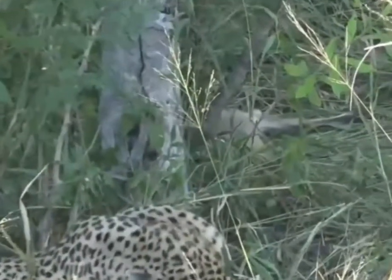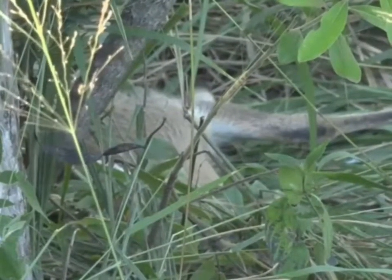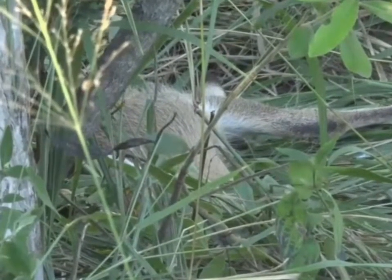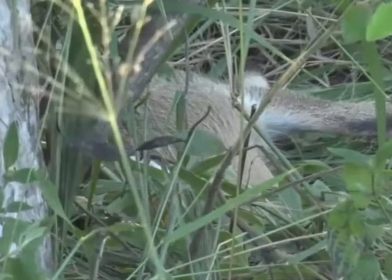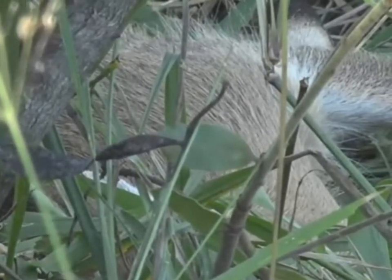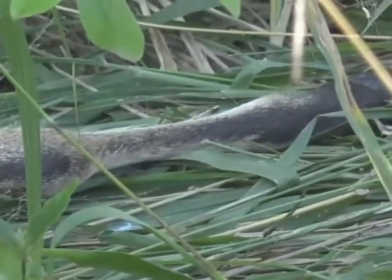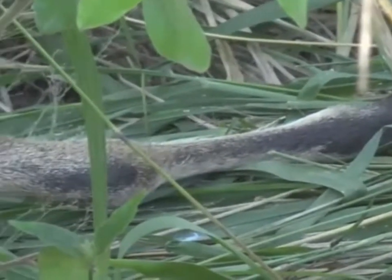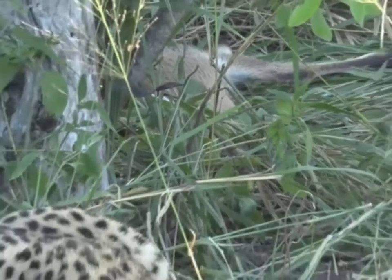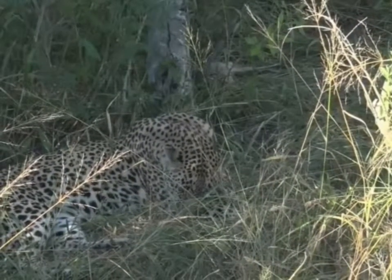That does mean her cubs are more vulnerable than others might be, compared with those who hoist. I personally don't entirely buy that. I think it's certainly an added factor, but I think the reason she's been unsuccessful is a genetic predisposition to coming into oestrus too soon. She expects her cubs to go independent too soon, she abandons them too quickly, and they're not able to fend for themselves.